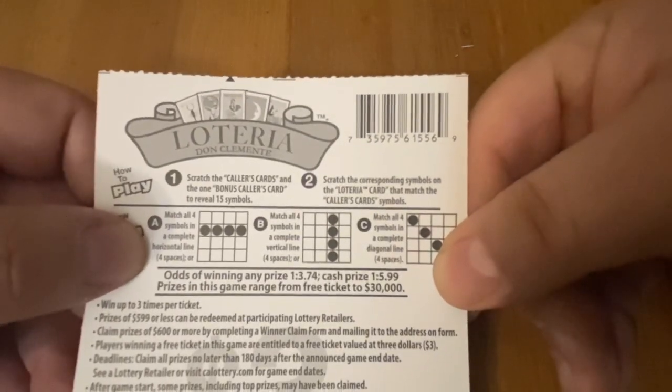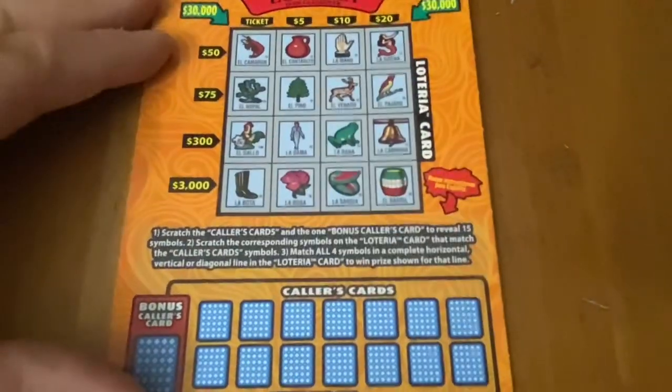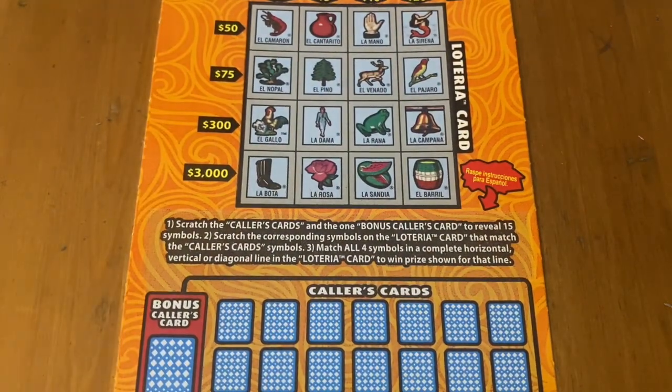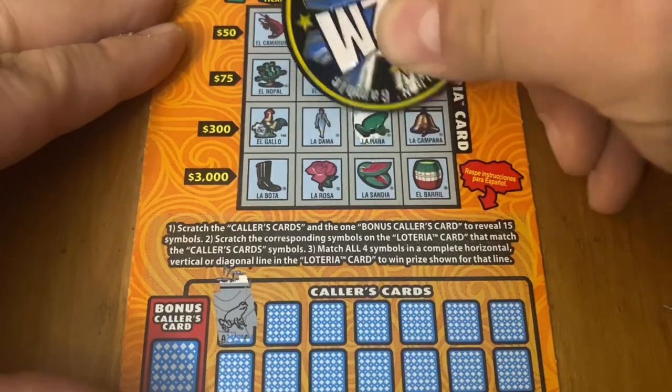Ticket 7 from book 7. Odds are 1 in 3.74 for any prize cash, 1 in 5.99. If you want to wish me luck or show support on my channel, I always really appreciate those thumbs up. If you like scratch-off content, I post a lot of it, so maybe you'd like to subscribe. I do all different kinds of California lottery tickets. There it is — this is Mr. Client Frog.